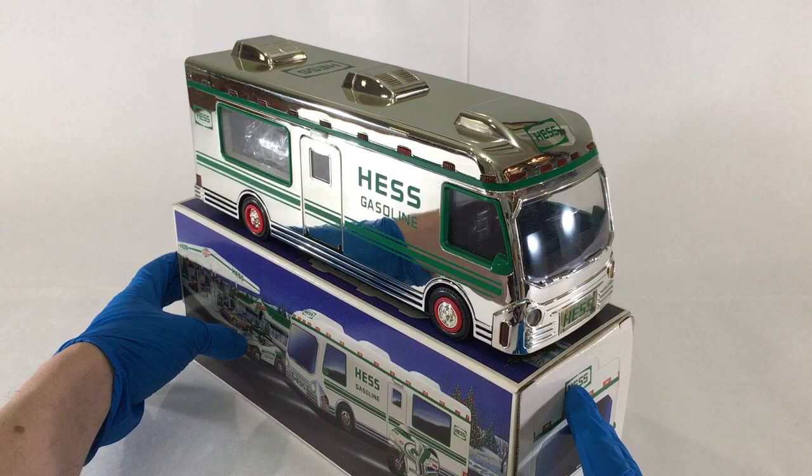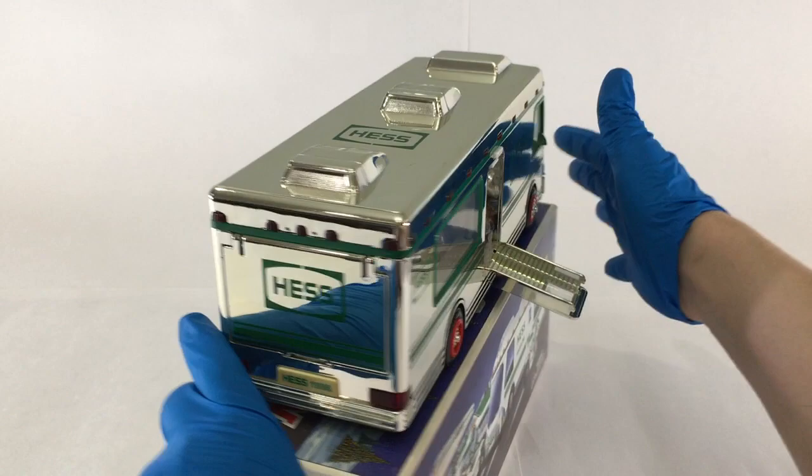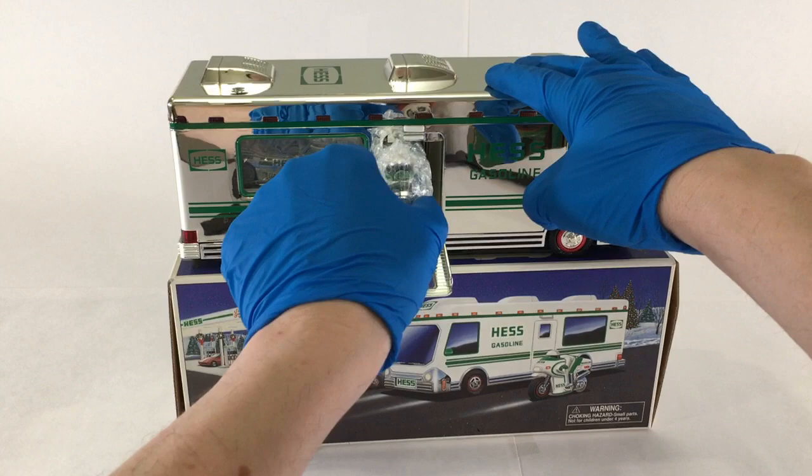The story holds that after the Hess Truck production process, chrome or silver versions of their toy trucks are produced for certain executives and/or special clients, never being sold to the public, and are extremely rare and very valuable.